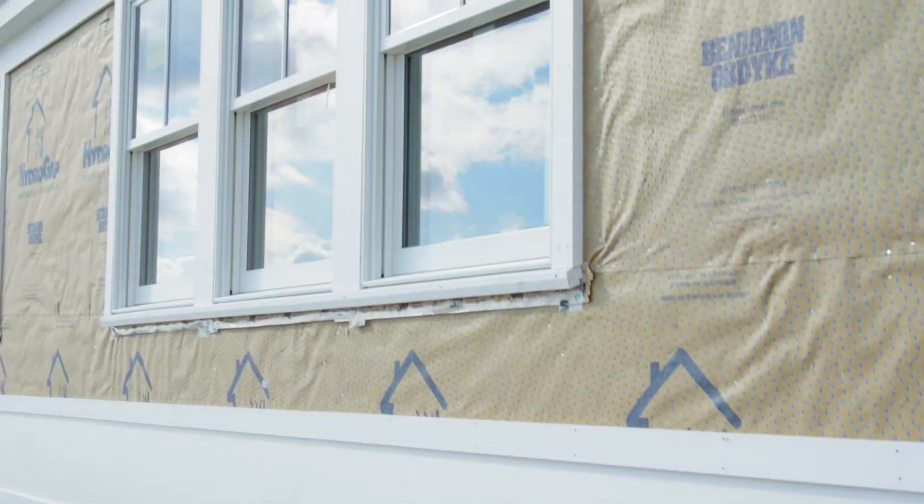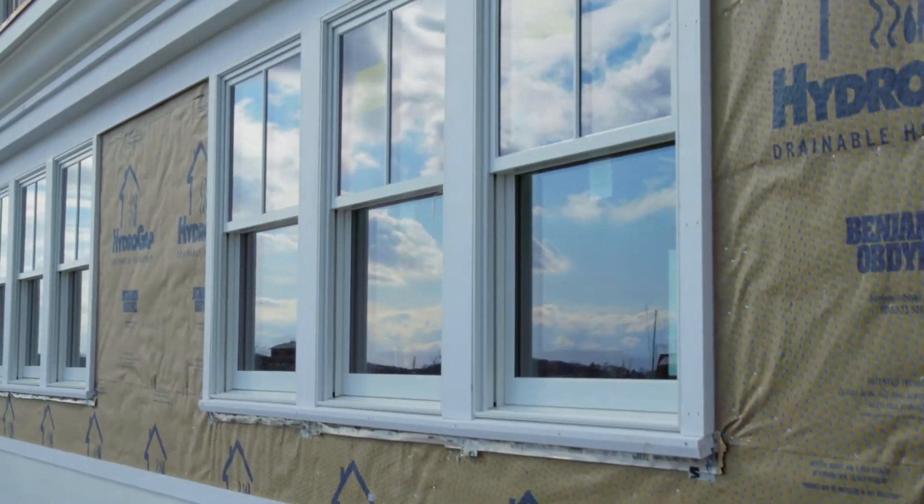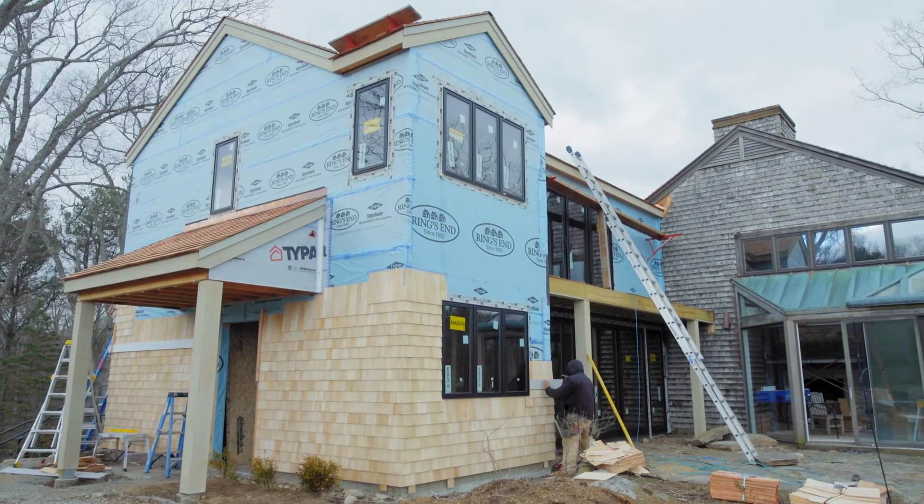Moisture is going to get in there. Moisture has a way of finding itself into anything. But if it doesn't have a way to get out, that can lead to some serious issues in terms of rot and other things that could cause issues with the integrity of the house.